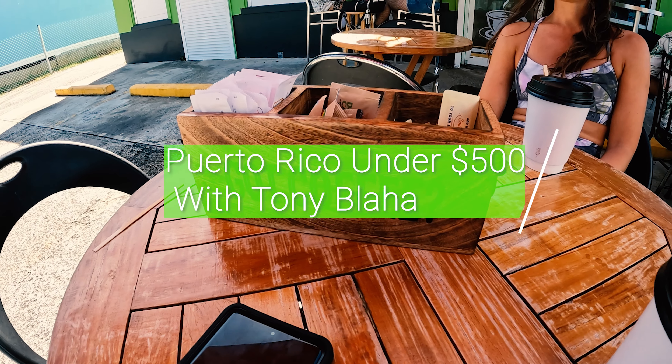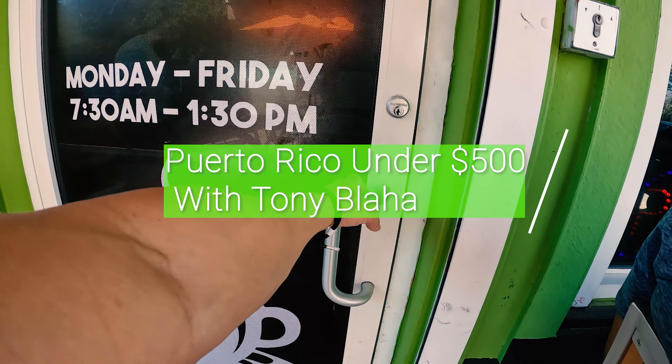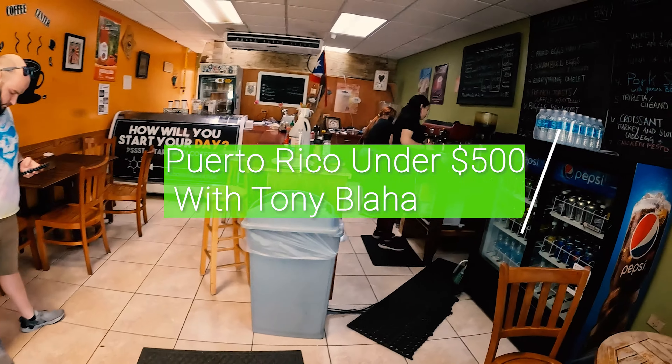Welcome to part three of my series on how to go to Puerto Rico for under $500. Today we start off at a local bakery before we go and hit the jungle. I hope you enjoy it.